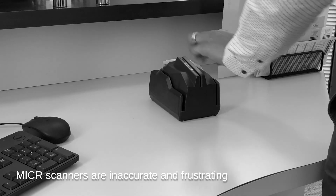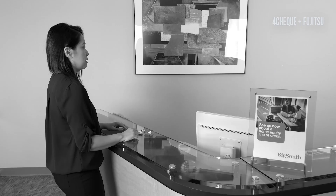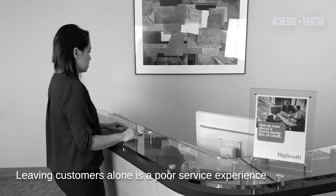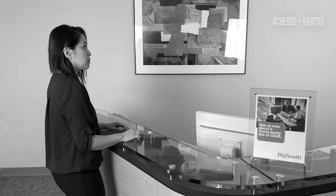Traditionally, tellers have been handicapped with inaccurate, limited micro-scanners to capture checks, while still needing to leave their station and turn their backs on customers to scan other common bank documents like IDs, money order requests, and new account forms.